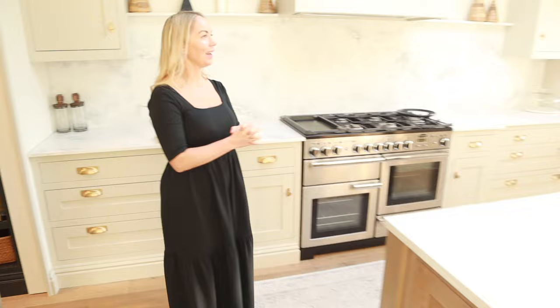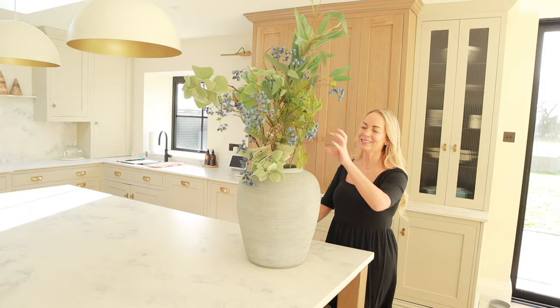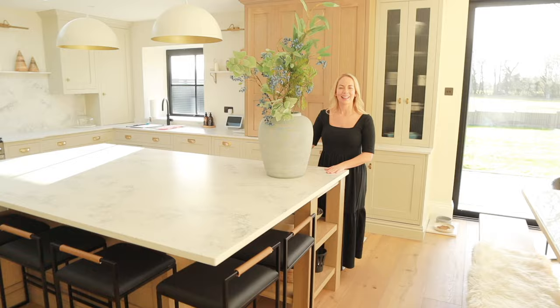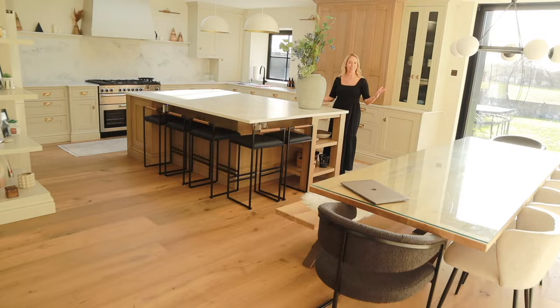I think that's everything — maybe except for this big vase with faux blueberries we just got, which we still need to arrange properly. Thank you so much for watching. I really hope you enjoyed having a look around our new kitchen. Ask me any questions in the comments because I know planning a kitchen is really daunting. Don't forget the HelloFresh code is in the description. See you soon — bye!